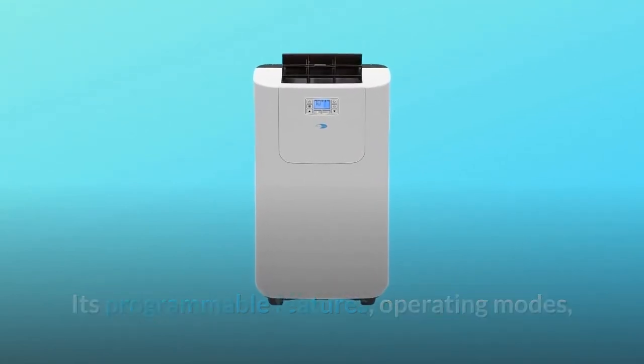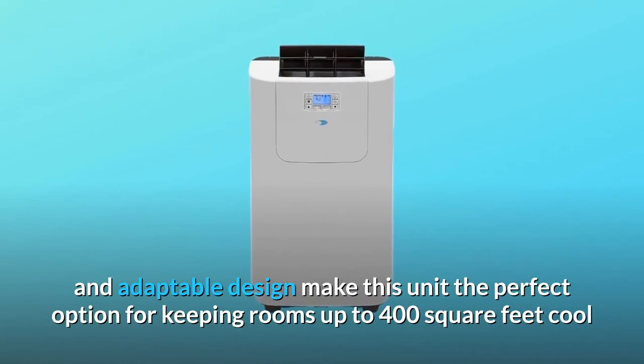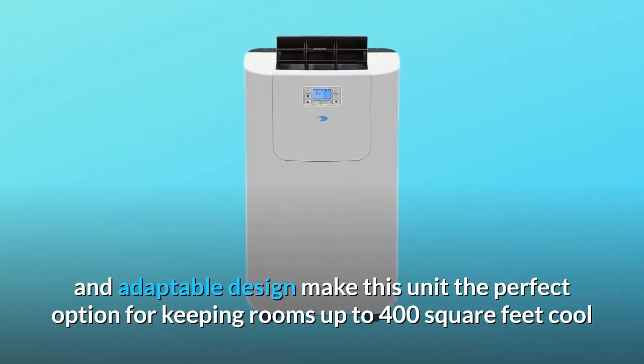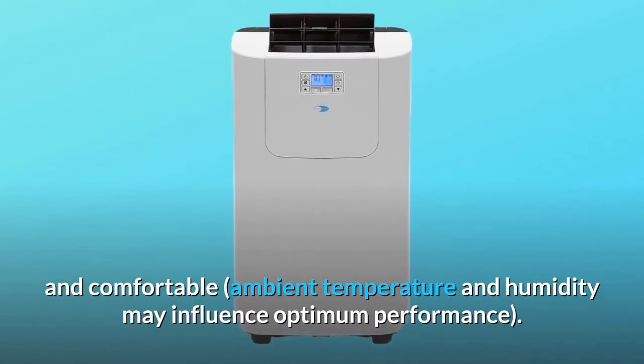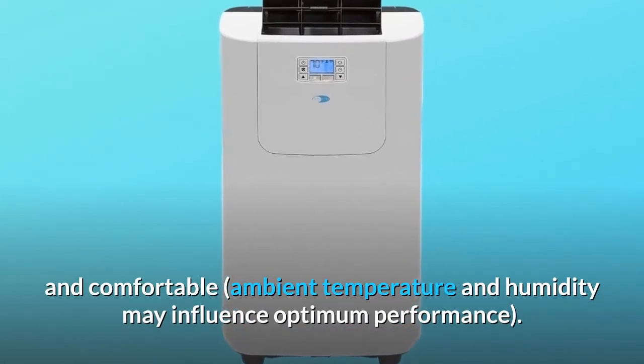Its programmable features, operating modes, and adaptable design make this unit the perfect option for keeping rooms up to 400 square feet cool and comfortable. Ambient temperature and humidity may influence optimum performance.